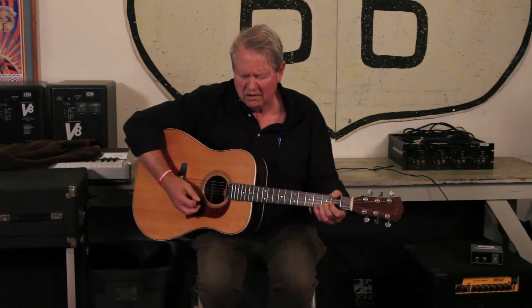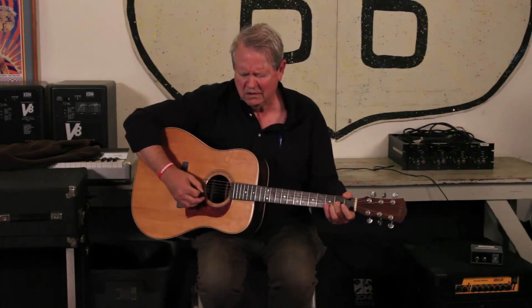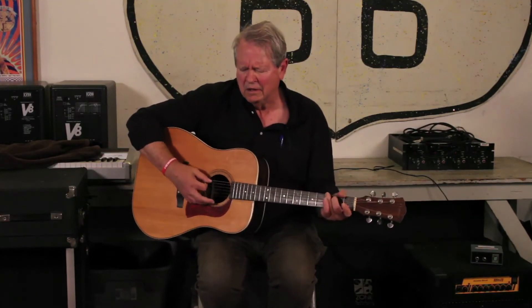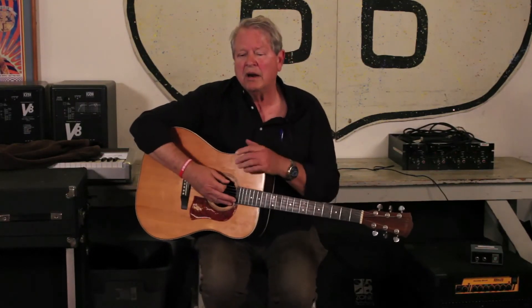What makes this guitar so special is the high end. The guitar is not as sweet and mellow as a Martin D-28, but it's louder, it's brighter, and it's got more bite — because S.L. Mossman in Winfield, Kansas built the guitars in the town where they had the festival.